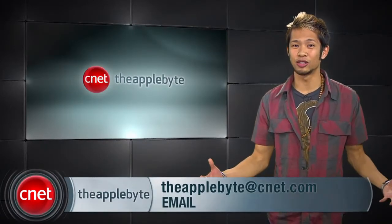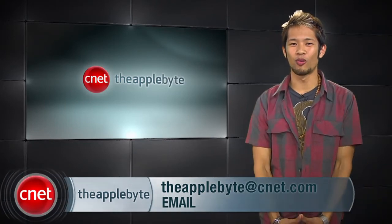All right guys, that's going to do it for this week's show. Send me your email at theapplebyte@cnet.com and I'll get to as many as I can. I'm Brian Tong, thanks for watching, and come back next week for another Bite of the Apple.